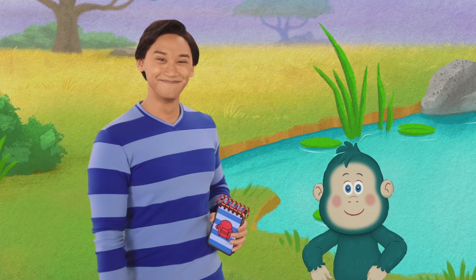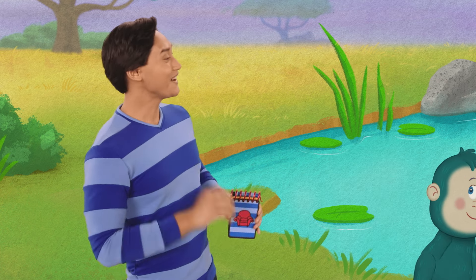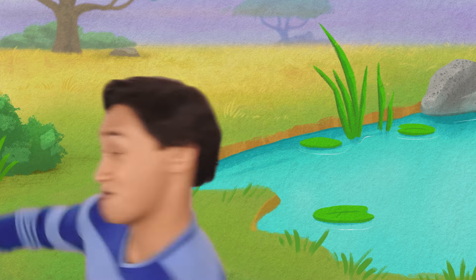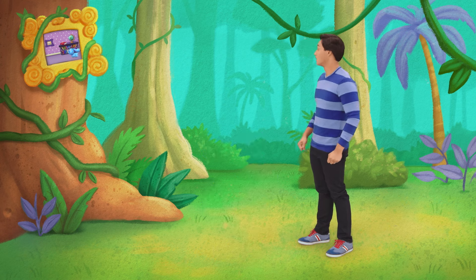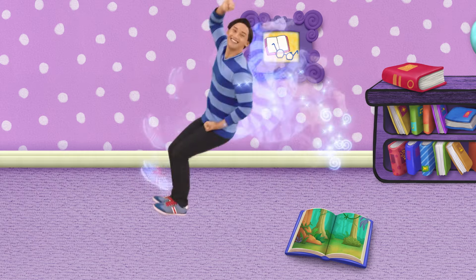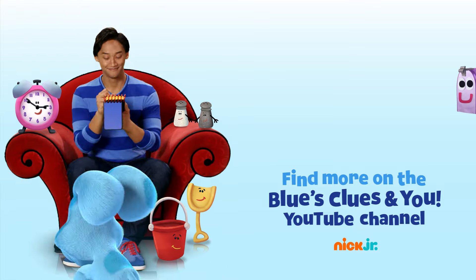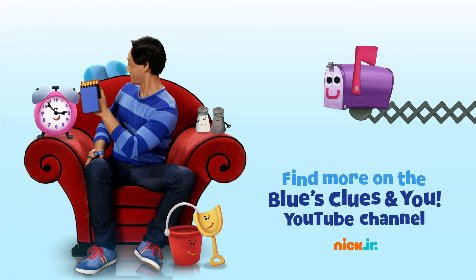Goodbye, Jojo! Wait — we have all three clues. That means we're ready for our Thinking Chair! Let's go! Bye! You can ask your parents to subscribe to Nick Jr.'s Blues Clues and You YouTube channel for new videos every week. Bye!